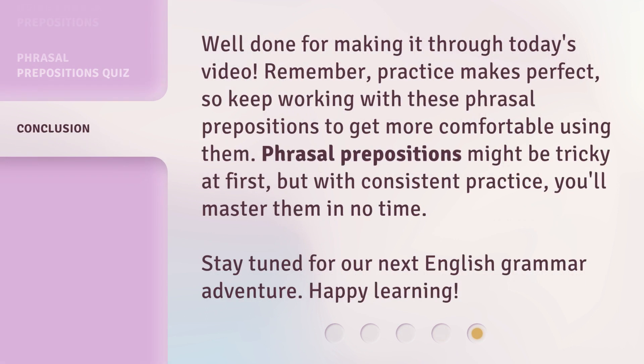Well done for making it through today's video. Remember, practice makes perfect. So keep working with these phrasal prepositions to get more comfortable using them. Phrasal prepositions might be tricky at first, but with consistent practice, you'll master them in no time. Stay tuned for our next English grammar adventure. Happy learning!